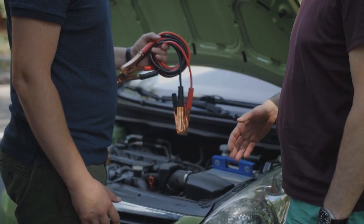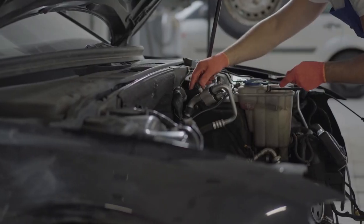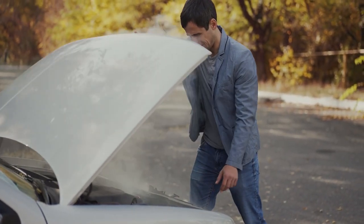People love this jump starter because of its portability. The Loftec car battery jump starter is compact enough to fit in your glove box, making it perfect for emergency roadside situations.